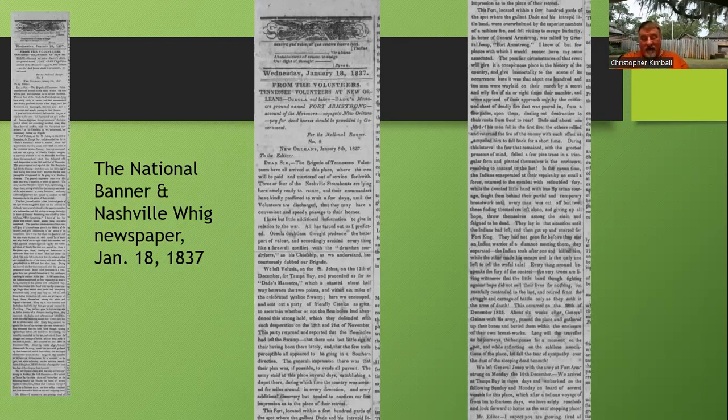The Tennessee Volunteers are writing: 'Dear sir, the brigade of Tennessee Volunteers have all arrived at this place' — they're speaking of New Orleans — 'where the men will be paid and mustered out of service forthwith. Three or four of the Nashville steamboats are lying here nearly ready to return, and their commanders have kindly offered to wait a few days until the volunteers are discharged so they may have a convenient and speedy passage to their homes.' It says Osceola — doubtless thinking prudence the better part of valor — avoided a farewell conflict with 'the drunken cow drivers,' as this chieftain has courteously dubbed our brigade. So Osceola is calling the Tennessee Volunteers drunken cow drivers, which I find funny.